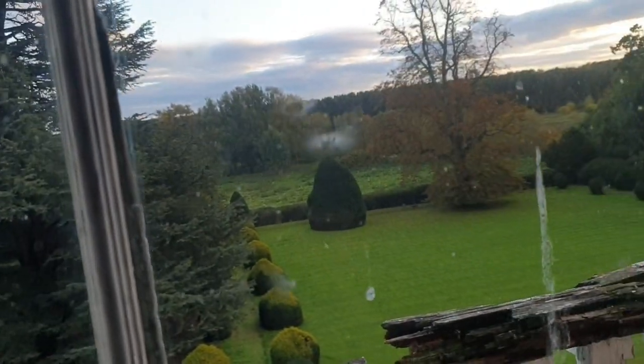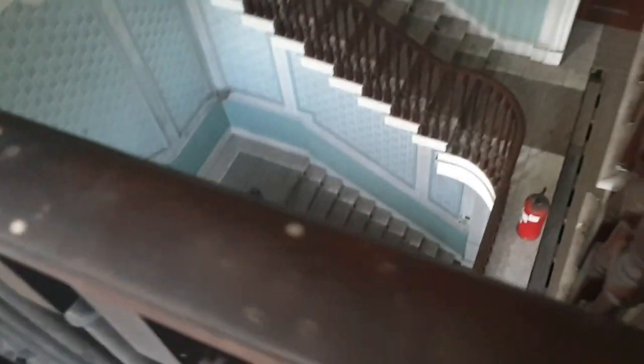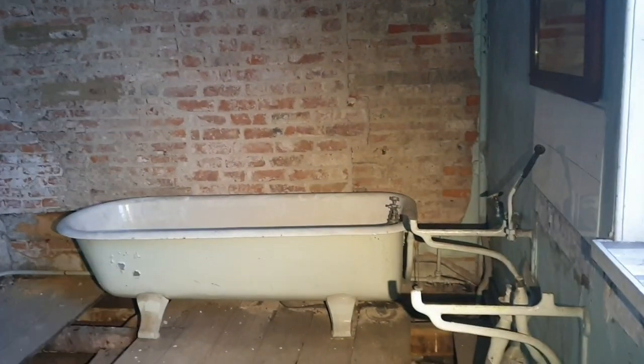Alright guys, we're going to take you to the top. Look at how beautiful it is. We're identical upstairs as well, more or less identical here guys. Check out this old path. Wow, that's old. Crazy, crazy.